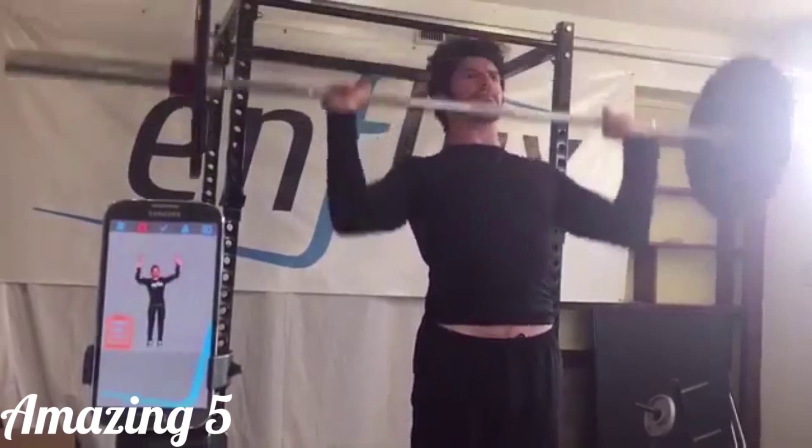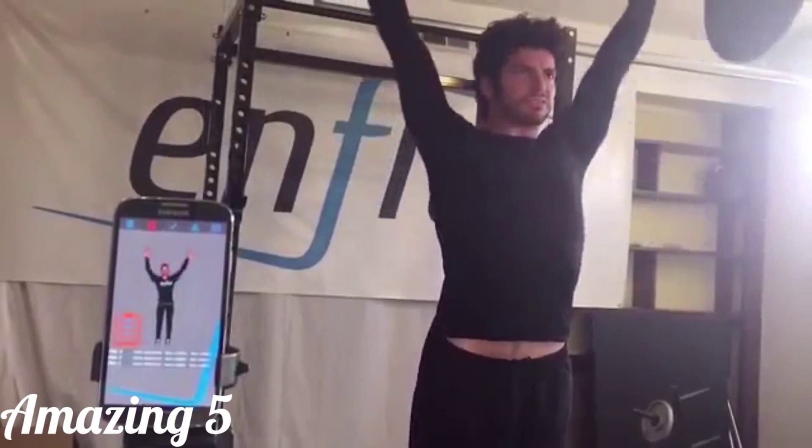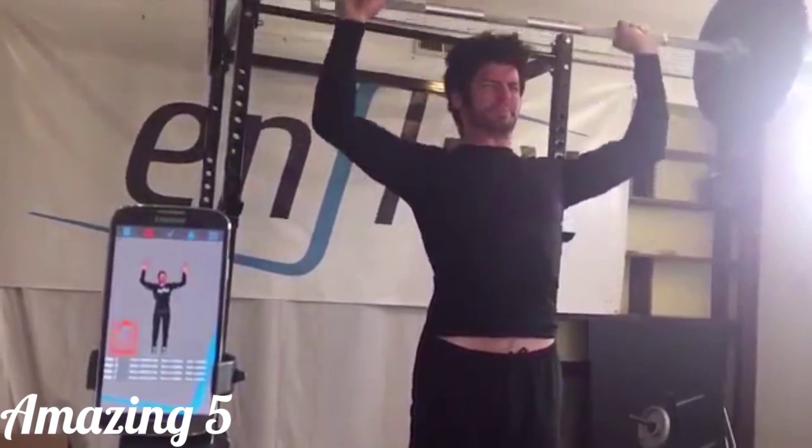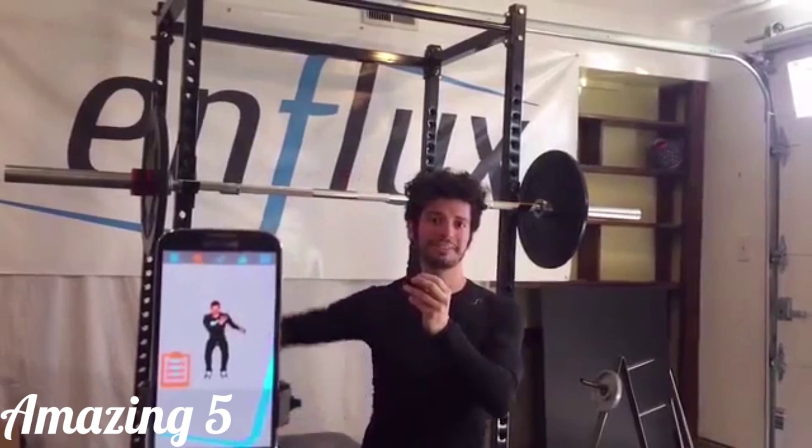The smart clothing is machine washable, it's lightweight, and it connects to our Enflux app. The app offers advanced exercise metrics and Olympic caliber coaching. But more important than fitness tracking alone, the sensors generate a 3D avatar that looks and moves like you, providing detailed feedback on proper form and technique.